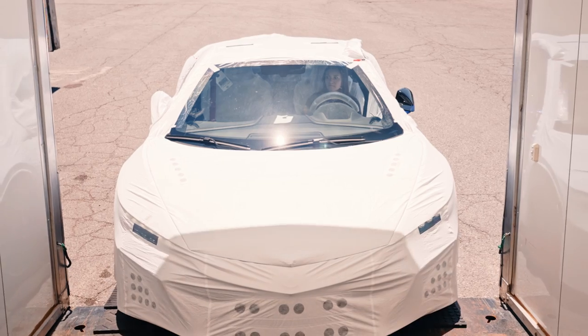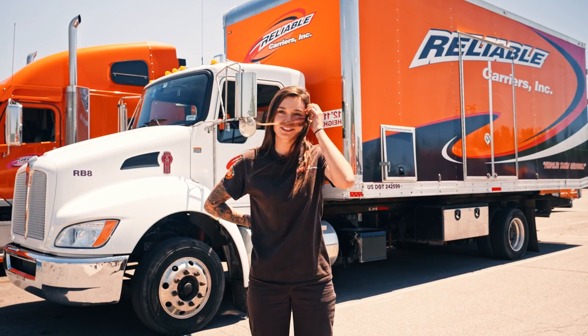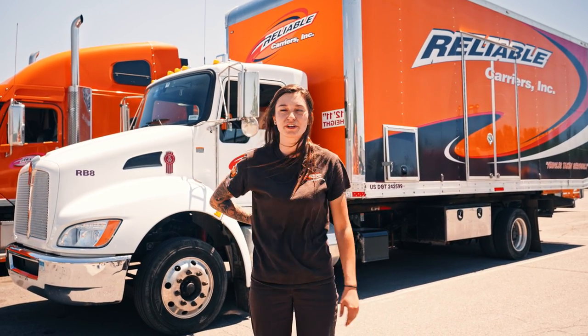I've always been into cars and stuff like that. I thought this would be a good fit just because of that reason, and I've been enjoying it ever since.